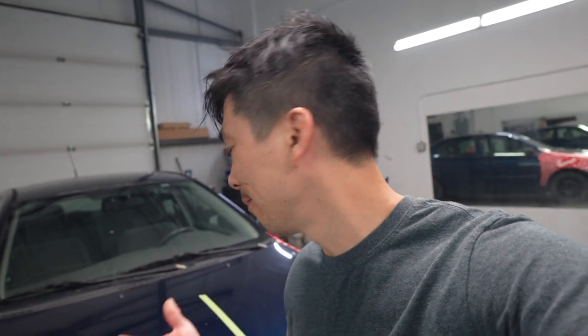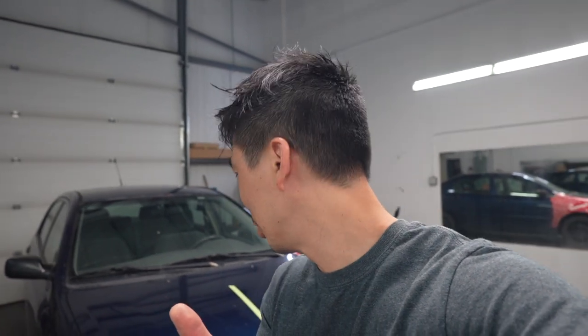So when you go and get ceramic coating or paint protection done, the first thing when you pick up the vehicle or when they're trying to sell you on it — especially ceramic coating — is how easy it is to clean, how the water beads off, or how they run their hand across the paint surface after it's freshly done. Oh, it's so nice and smooth, so slippery. So that's the first thing we're going to demonstrate. I'm going to do a piece of tape test to show how the film and the ceramic coating don't allow tape to stick to the paint surface.